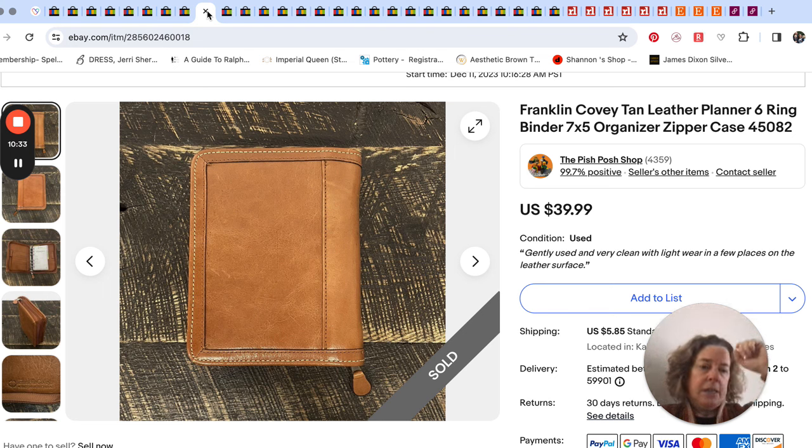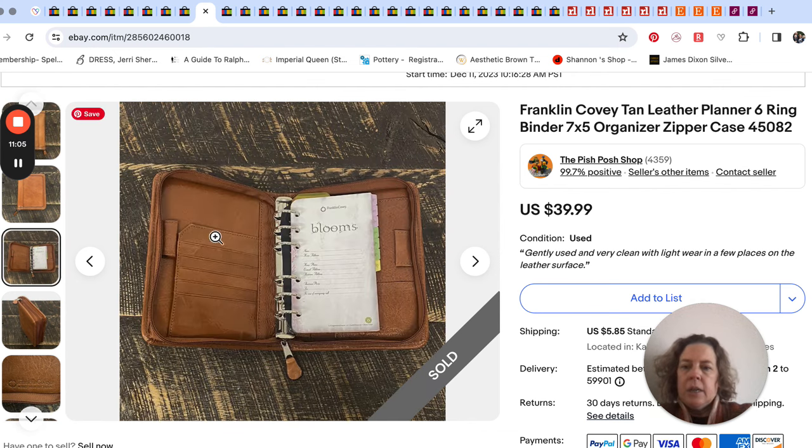Here's our Franklin Covey planner that I talked about in my last video about things to focus on listing from your profit piles. As you can see, we make mistakes — Mr. Pish Posh sometimes when listing on his phone, it's hard to tell which picture should be first. He used the backside as the main photo, but it didn't matter. It still sold for $40. It was just a six-ring organizer with some pages in it, but people like to put their own stuff in it anyway.